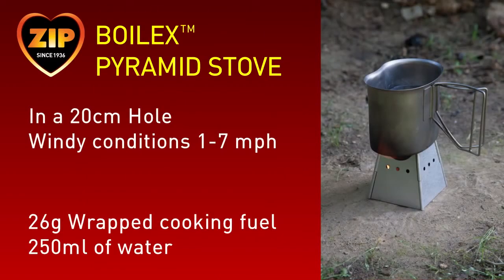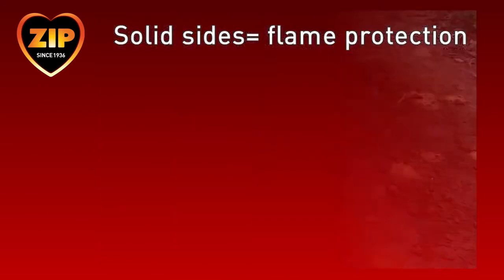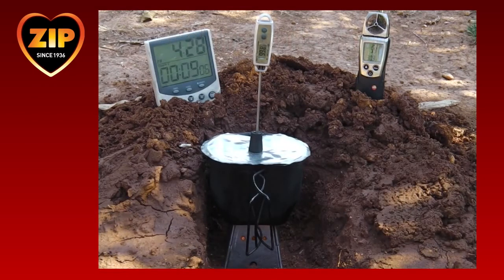In this final test with the pyramid stove, we demonstrate the use of a shallow dugout. Both the sides of the stove and the shallow hole provide protection from the wind. This enables boiling point to be reached in just 9 minutes in moderately windy conditions. That concludes our tests with the pyramid stove.